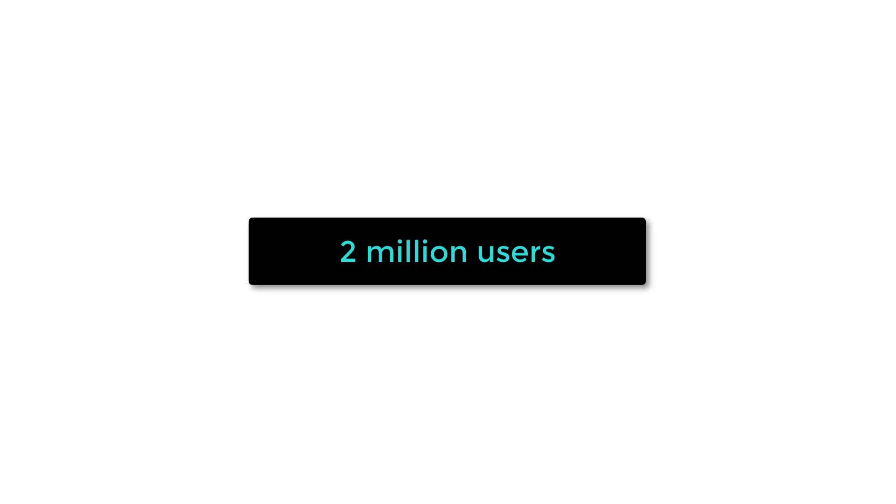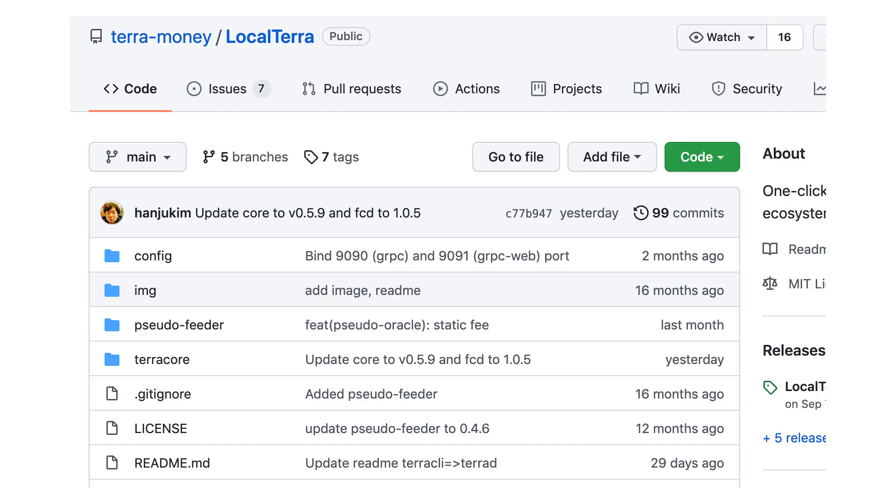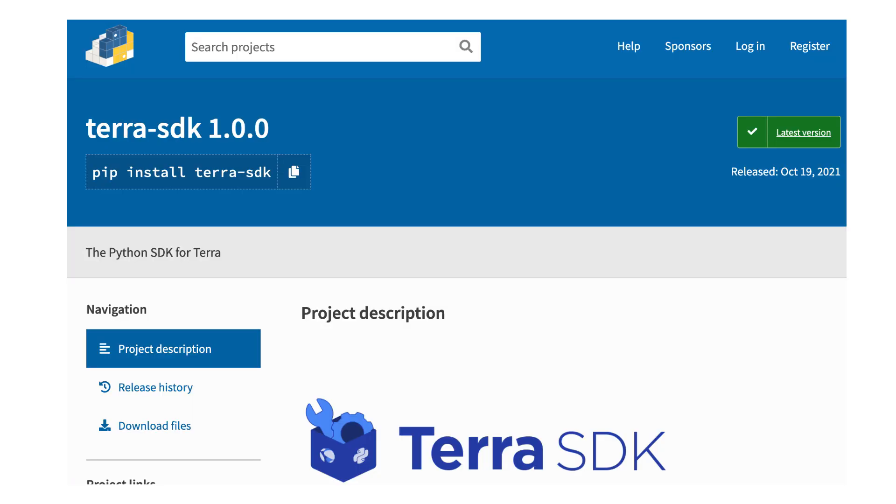Currently, Terra has over 2 million users. On Terra, smart contracts are written in Rust. For testing, you can use the local Terra testnet. To interact with smart contracts on Terra, you can use one of the two SDKs, one in JavaScript and the other one in Python.